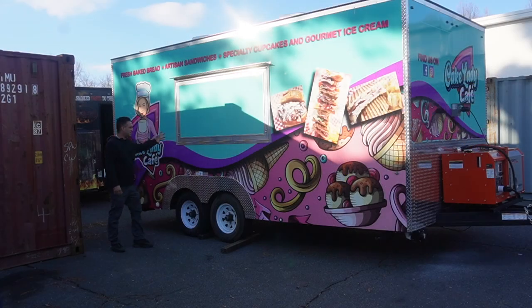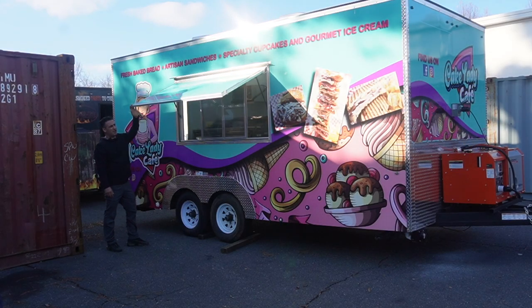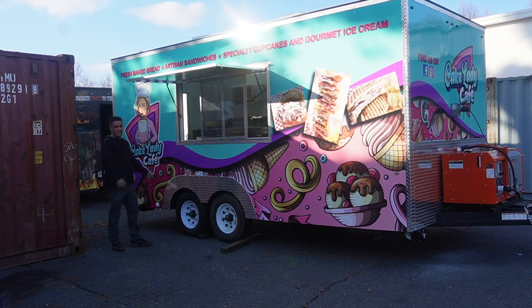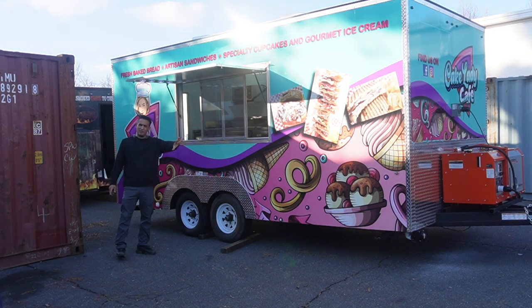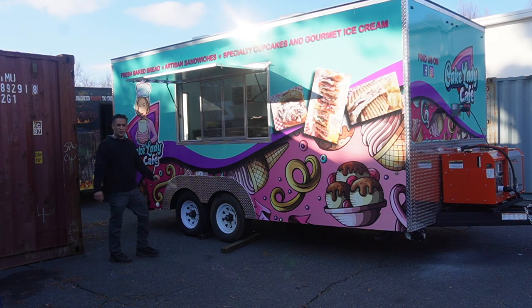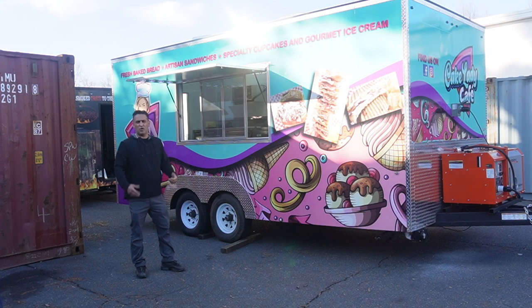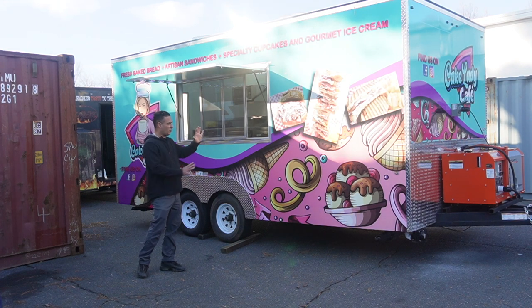This trailer has a 6-foot serving window with an awning door. Right in the awning door we have LED lights built inside, so there is light at night time. As you see, it's completely wrapped — fully wrapped, 3M high resolution. At Bees and Wheels we design, print, and install all the material in-house. We do it right here.